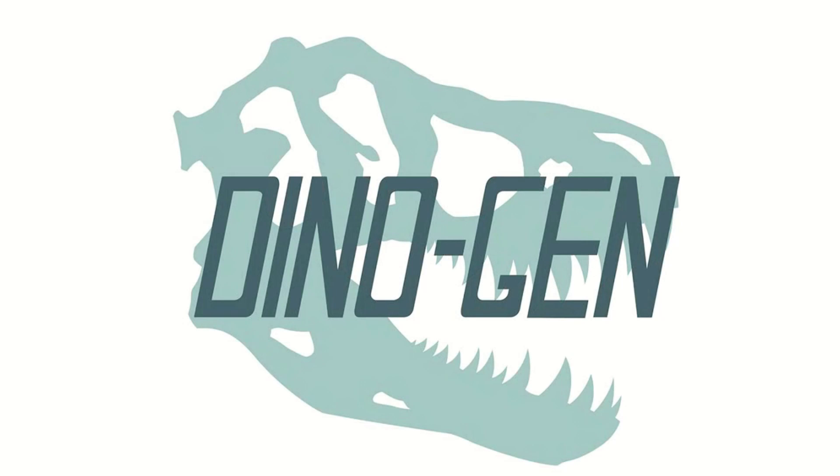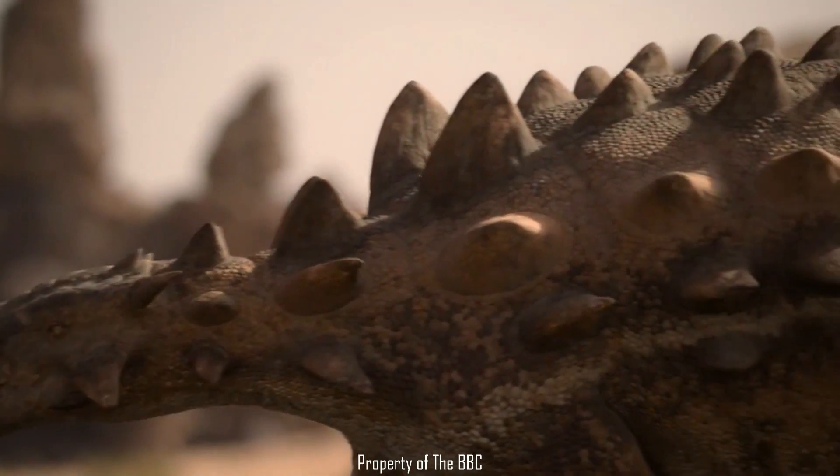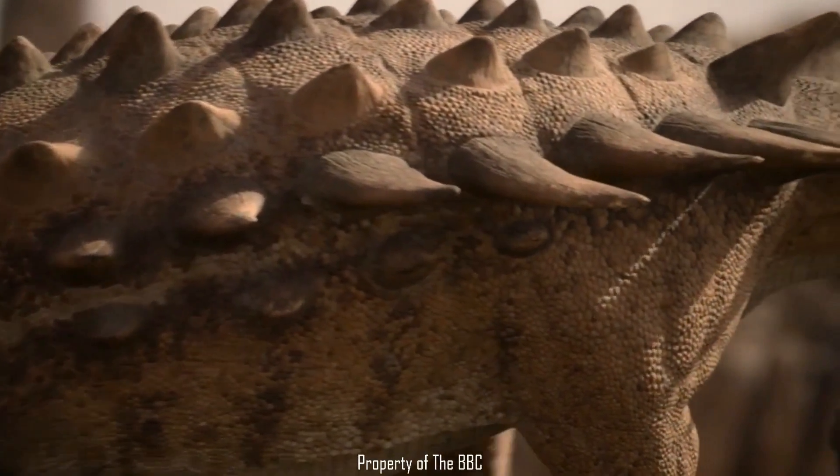I'm continuing on with the dinosaur group series because I need structure to stop me slowly slipping into madness. So let's continue with ankylosaurs. There aren't really many dinosaur archetypes that aren't iconic looking, but ankylosaurs in particular are very unique — not just for dinosaurs but for animals. Let's take an in-depth look into what kind of animal an ankylosaur actually was, followed by their evolutionary story.